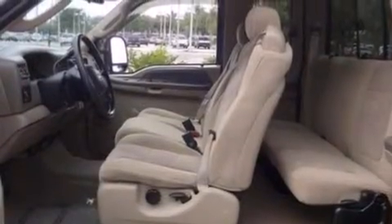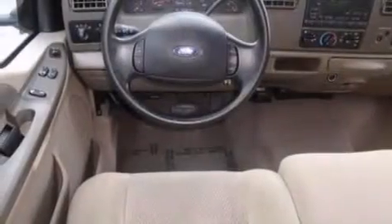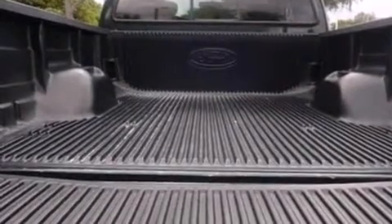Features include air conditioning, cruise control, full power accessories, a CD player, front airbags, child seat safety anchors, tinted glass, an anti-lock braking system, solar tinted glass, and an auxiliary power outlet.